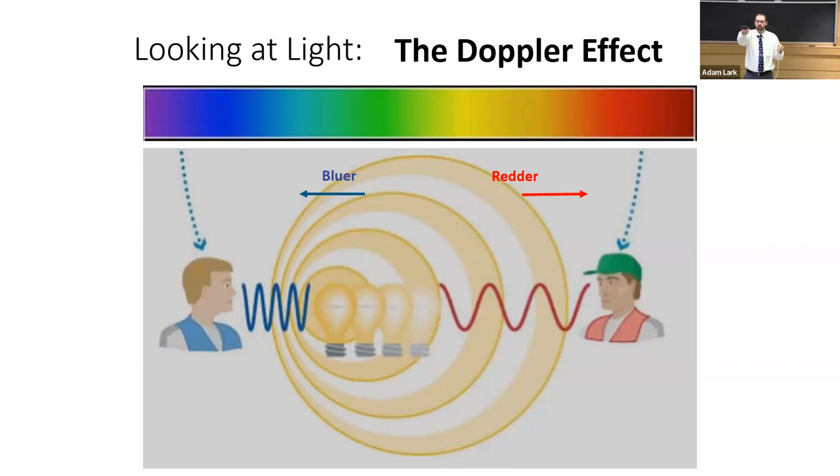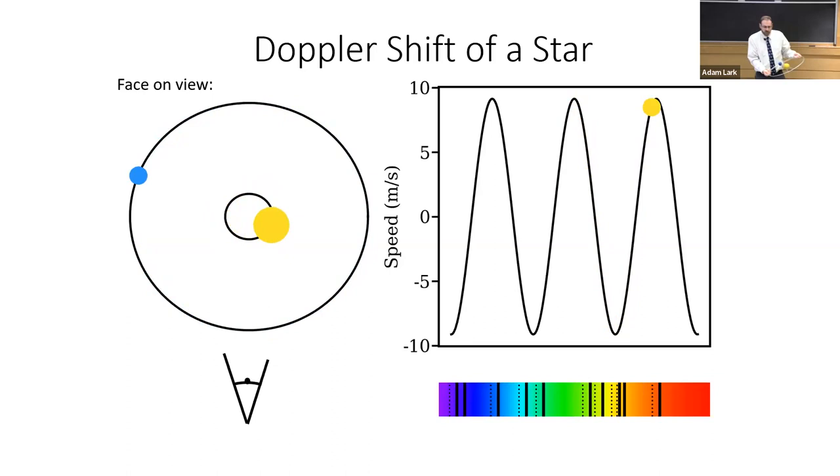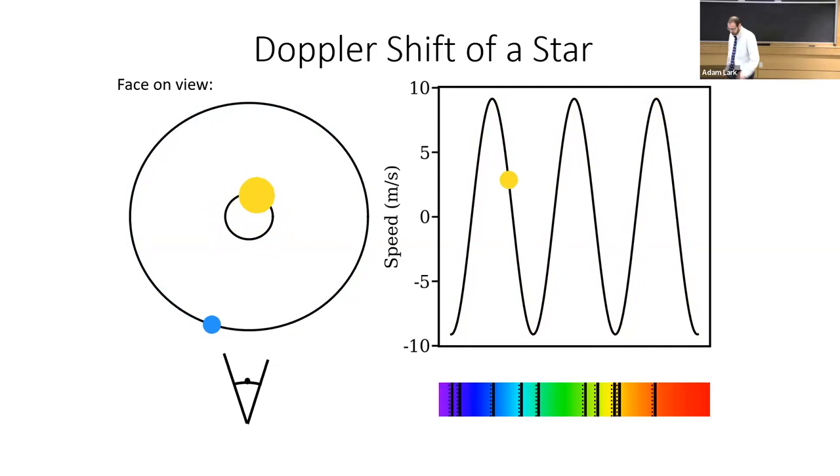Now think about our orbiting sound machine, but instead it's an orbiting star. In an edge-on system, there are times when the star is moving towards you and times when it's moving away. As it comes towards us, its light gets squished and ends up a little more blue; as it moves away, it gets expanded and ends up more red. We can watch these regular patterns of the star wiggling in its orbit to determine the parameters of the planet orbiting around it. That is the Doppler shift technique for finding exoplanets.